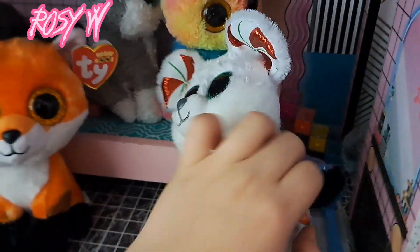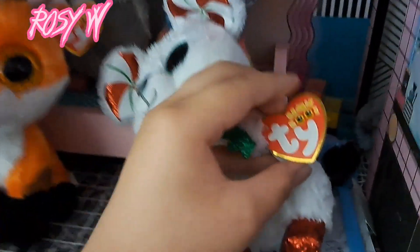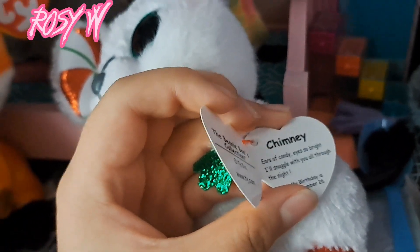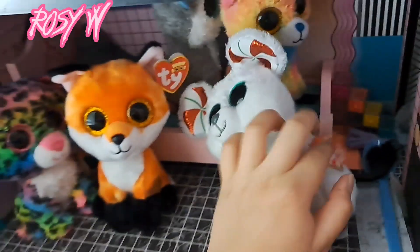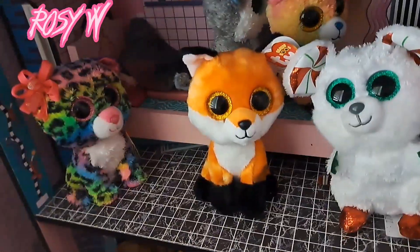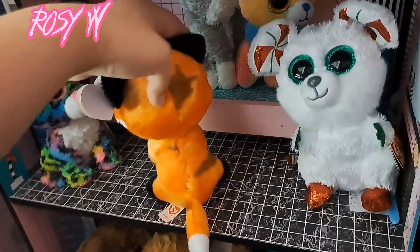Let me go ahead and read Chimney's tag: "Years of candy eyes so bright, I'll snuggle snuggle with you through the night." His or her birthday is December 26th.